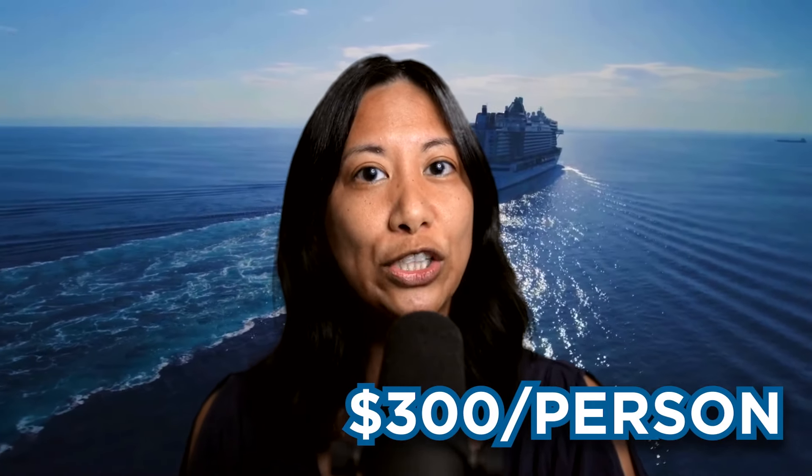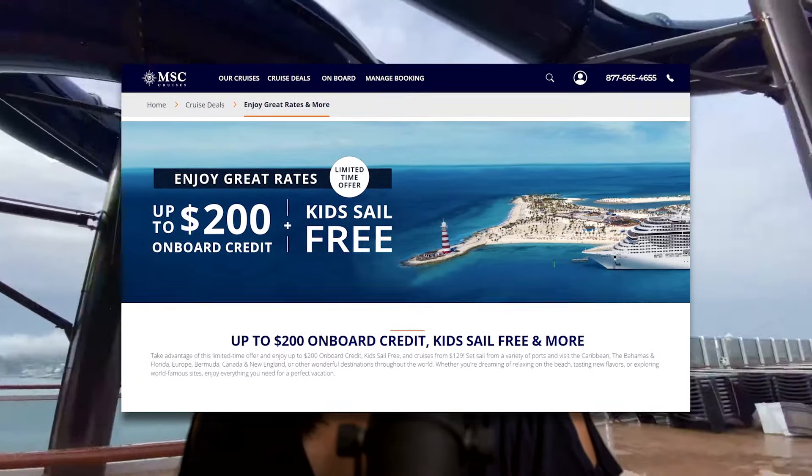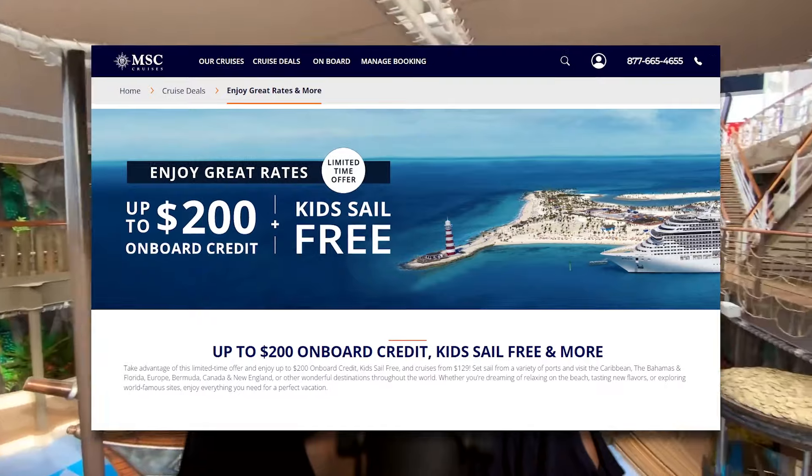Adults aren't the only ones to have fun. MSC has partnered with Chicco to design the Baby Club, where kids from one to three can enjoy activities and games catered to them. The Mini and Junior Clubs are for three to eleven year olds, and you won't want to miss the special LEGO experience on board. There are also two teen clubs for those aged 12 to 14 and 15 to 17, offering a cinema, gaming room, disco, and much more.